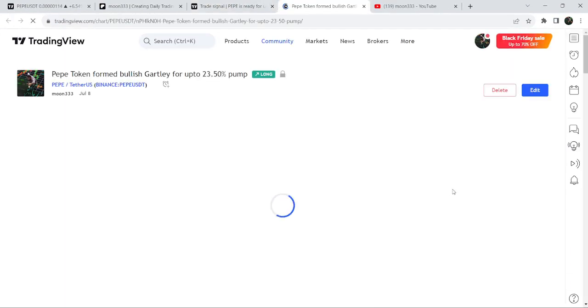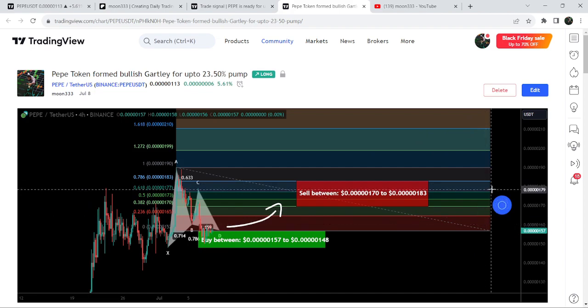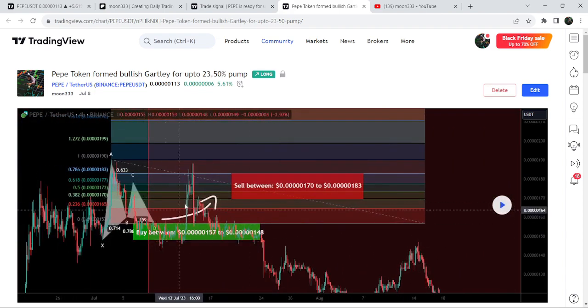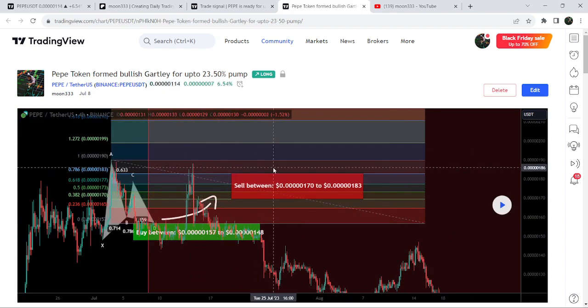Before that, I shared another harmonic bullish Gartley pattern on the four-hour time frame chart, and I shared this idea on the 8th of July. After playing the chart, you can see that the price started another very nice reversal from the buying zone and rallied beyond the sell targets — this was almost 26 to 27% pump on the four-hour time frame chart.